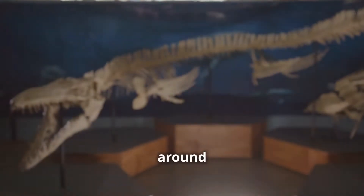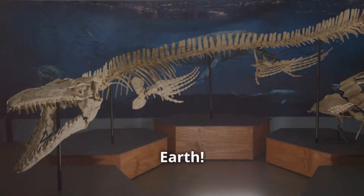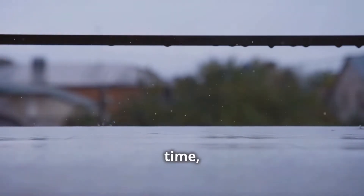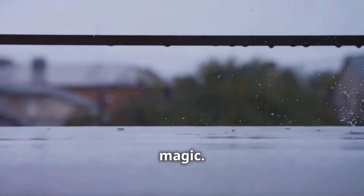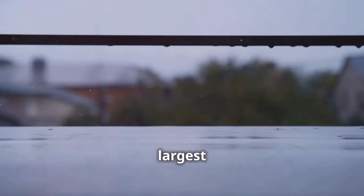Gravity has been around since the beginning of the universe, way before even dinosaurs roamed the Earth. It's a fundamental force that has shaped everything we see — it's everywhere, all the time, quietly working its magic. Isn't that amazing? From the smallest raindrop to the largest planet, gravity is always at play.